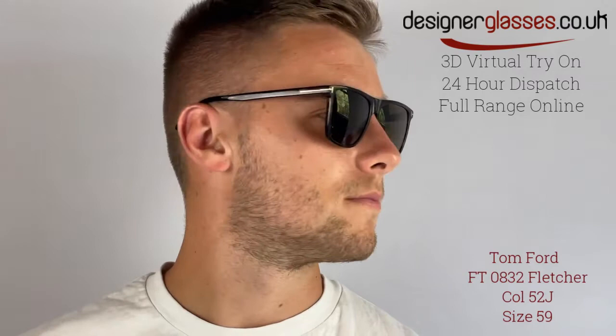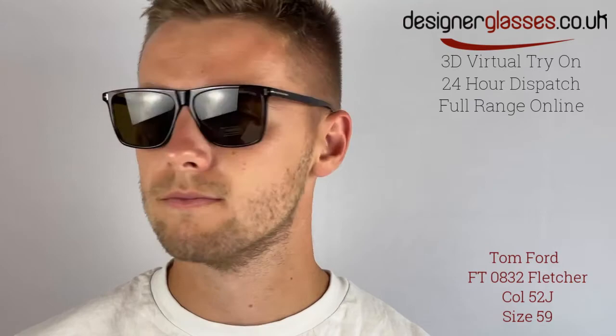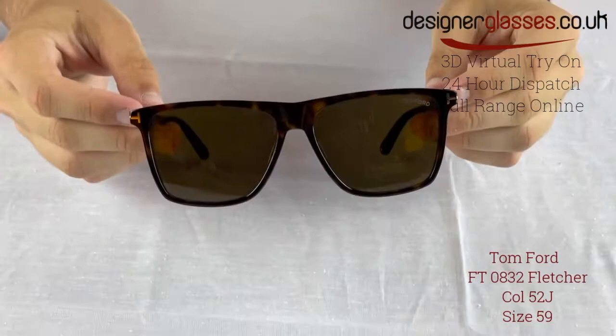Tom Ford FT0832 Fletcher sunglasses are an acetate manufactured frame for men, with a deep square design styling resulting in ultimate coverage while boasting a chic design. With a slightly thicker nose bridge than usual, the style enhances a gentleman's facial features and gives the frame a bold look.